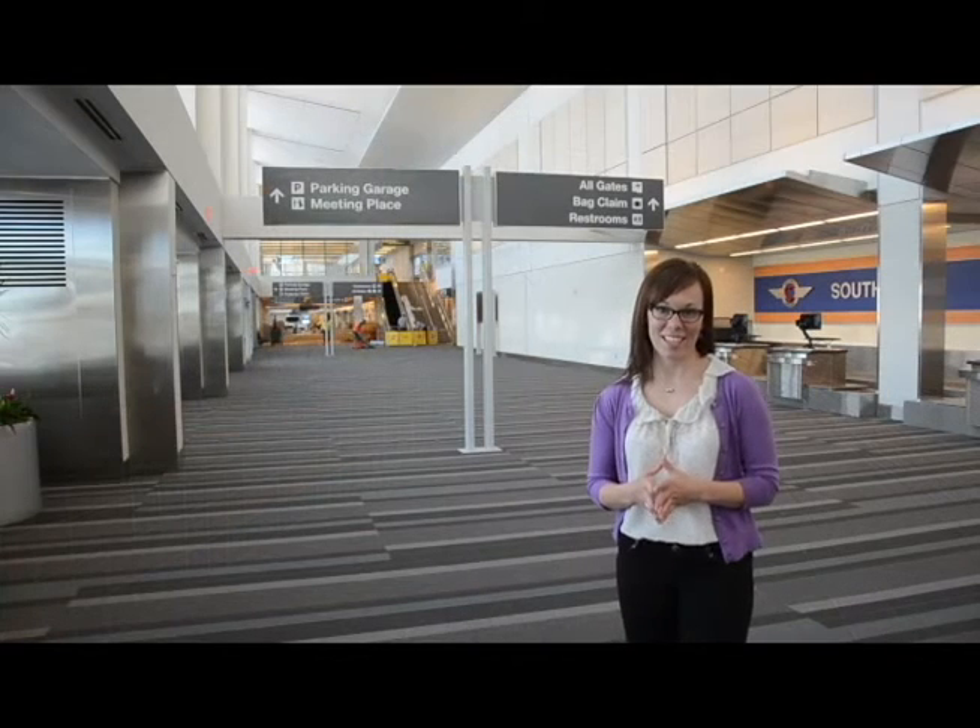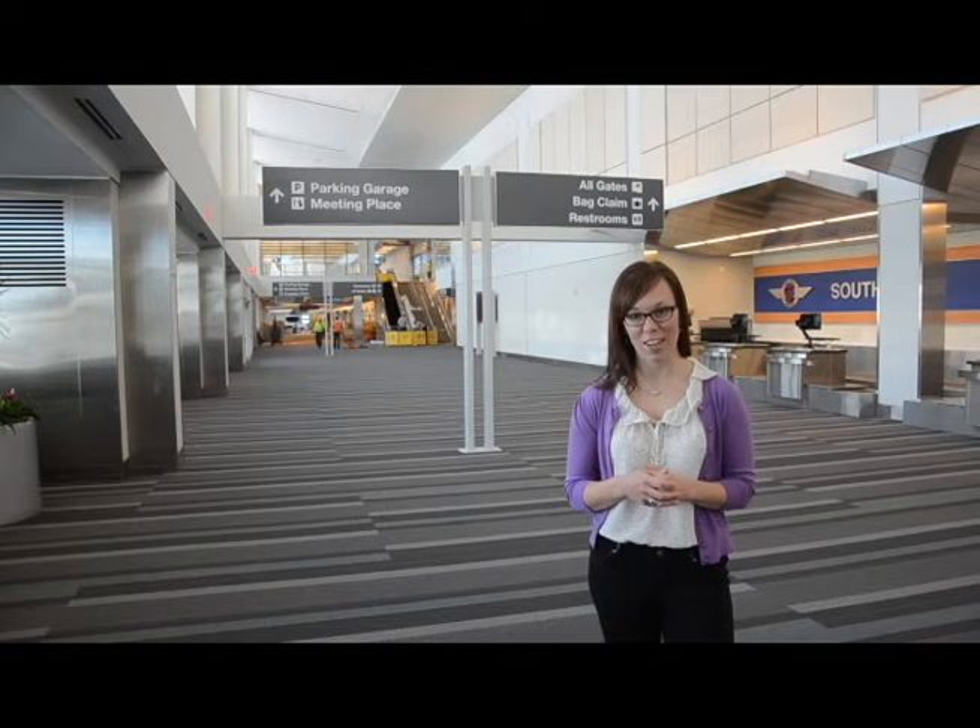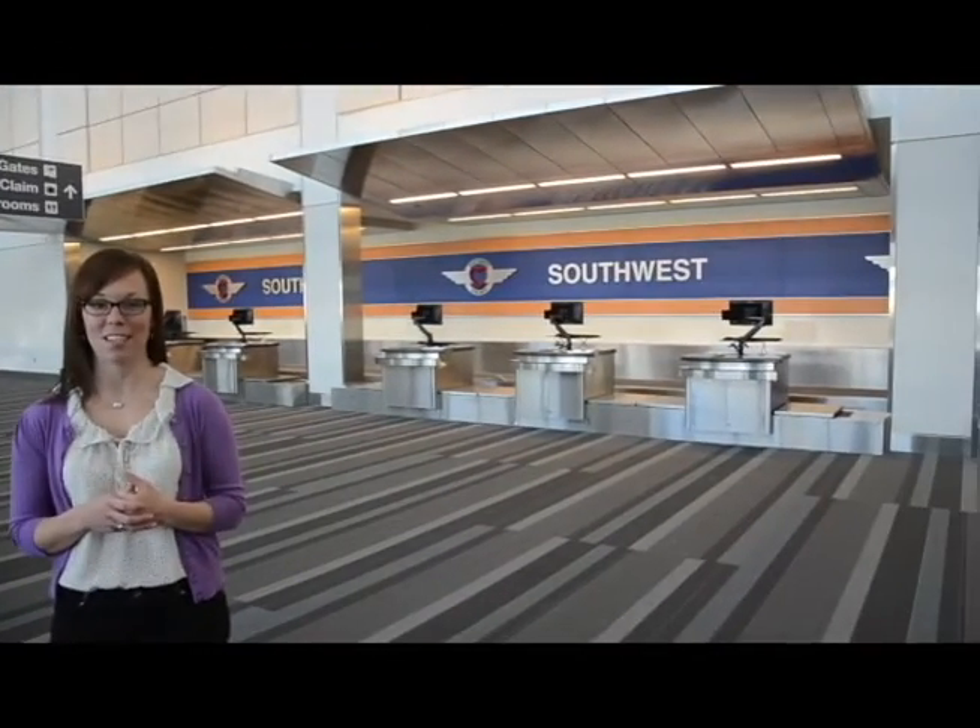We are here in the ticketing lobby. With lots of natural light and plenty of open space, you are sure to be able to spread out as you check in for your flight. And as you can see, the Southwest ticket counter is just about ready to check in passengers.